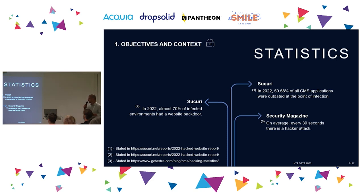But let's come back to earth. We understood this doesn't happen in most cases. Around 50% of all CMSs that were attacked had outdated modules — a simple thing. Also, 70% of infected environments had a backdoor, which is critical. And even worse, on average every 40 seconds there's a hack attack. So although the dream is Fort Knox, this doesn't always happen.